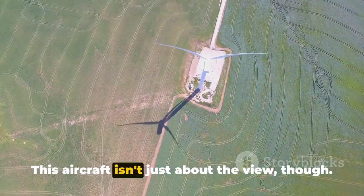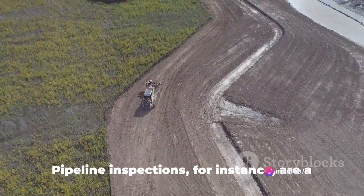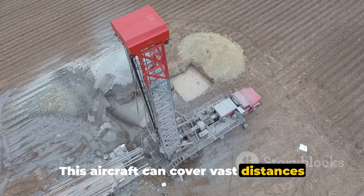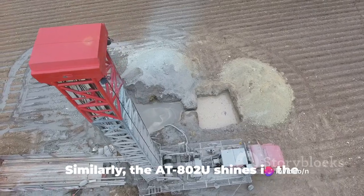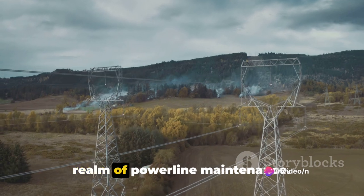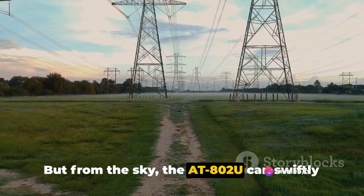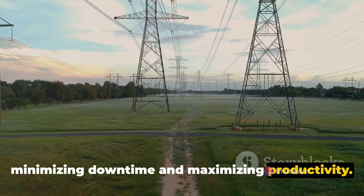This aircraft isn't just about the view though — it's about the adaptability that makes it invaluable in a multitude of roles. Pipeline inspections, for instance, are a breeze with the 802U. This aircraft can cover vast distances rapidly and efficiently, ensuring pipelines are operating safely and effectively. Similarly, the 802U shines in the realm of power line maintenance. Navigating a labyrinth of cables from the ground can be a daunting task, but from the sky, the 802U can swiftly identify and address potential issues, minimizing downtime and maximizing productivity.